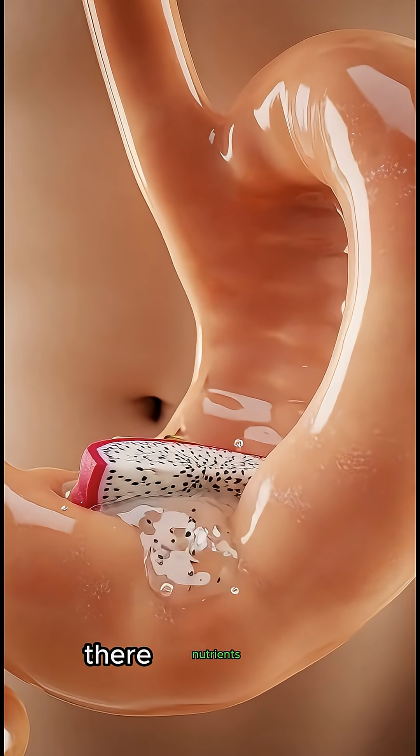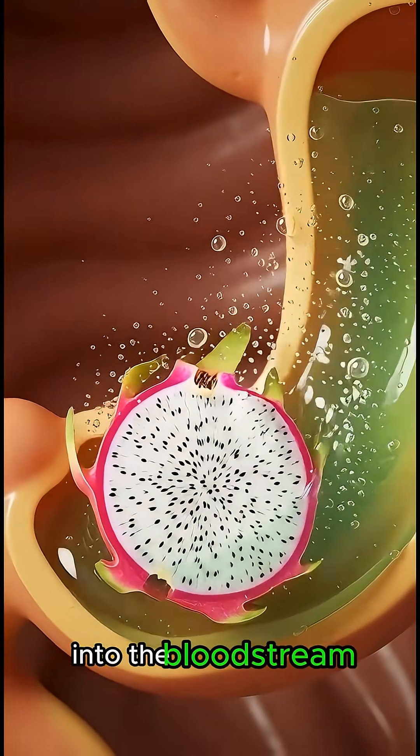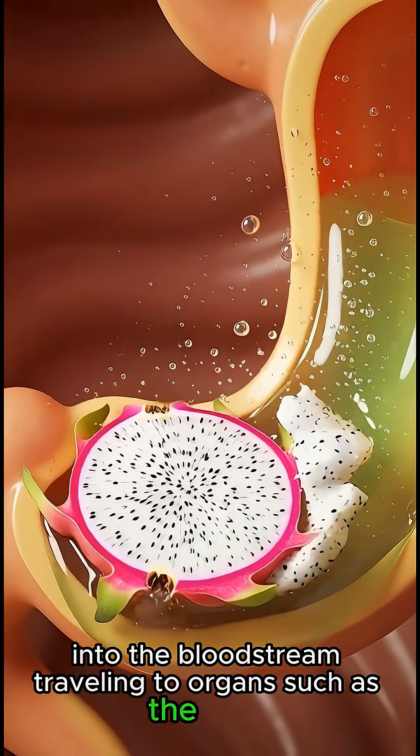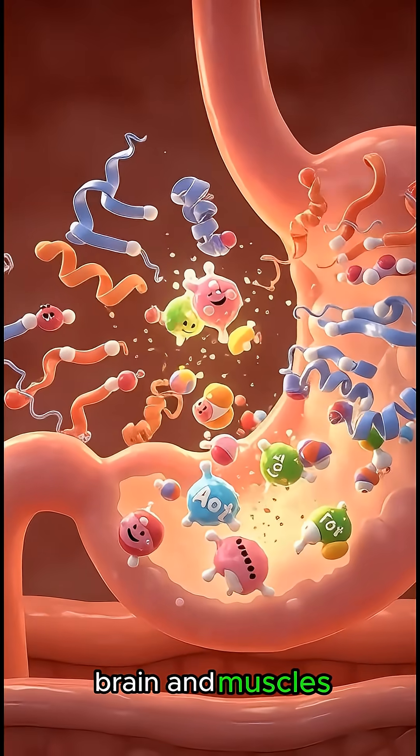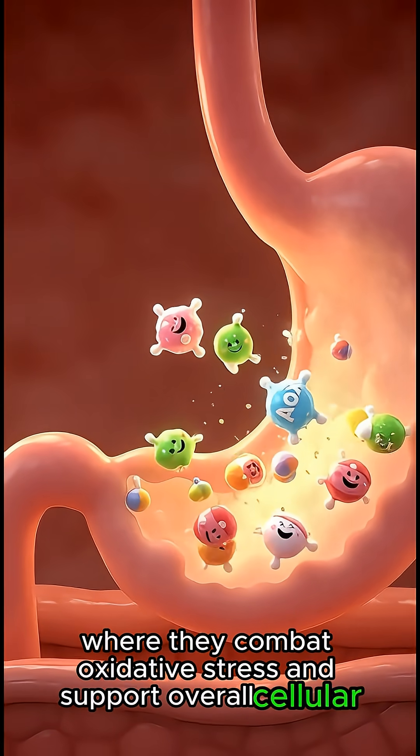There, nutrients and antioxidants are absorbed through tiny villi into the bloodstream, traveling to organs such as the heart, brain, and muscles, where they combat oxidative stress and support overall cellular health.